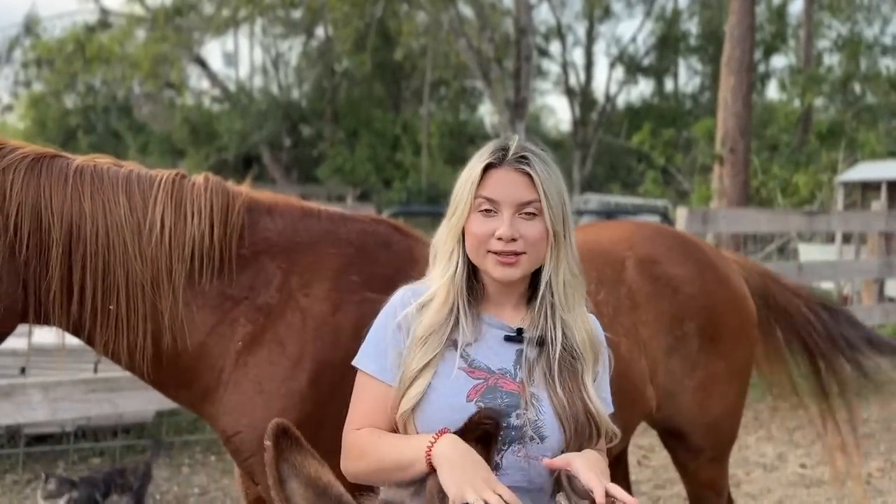If you have a grade horse, that doesn't mean you'll pay a cheap price — if it's been proven in its training abilities or discipline, you can pay just as much for a grade horse as a registered one. Those two categories don't have a definitive rule that one costs more than the other, but as a rule of thumb, a registered horse will most likely be more expensive. You could find a horse for about free to $500, or up to $100,000 — that's just how the horse world has always been.